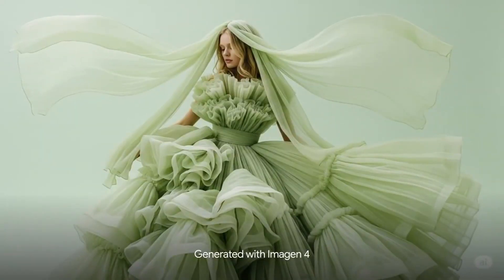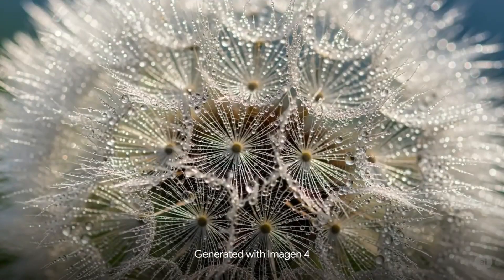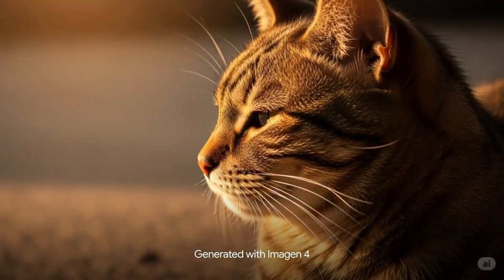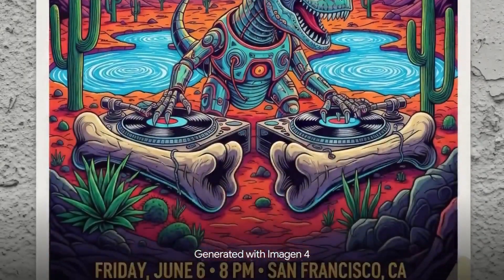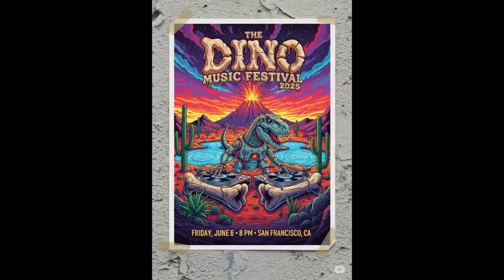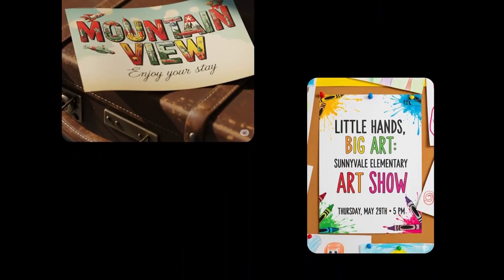And for still images, Imogen 4 was announced. Google's focusing on richer colors, finer texture rendering, more detail, and something that's been a weak point for many AI image generators — good typography. So text and images should actually look clean and be spelled correctly. It's already competitive with other top image models, especially when you factor in speed.